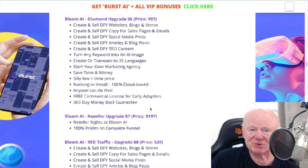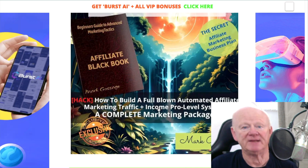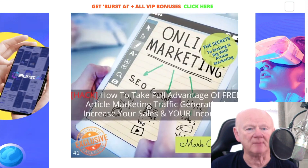First let's get to the bonuses — that's why we're here. Bonus number one: Affiliate Black Book. It's all about affiliate marketing. It's going to give you that business plan, show you how to build a full-blown automated affiliate marketing traffic system, take you to the pro level. It's a complete marketing package, a business in a box basically. My next bonus is all about article marketing to get traffic.